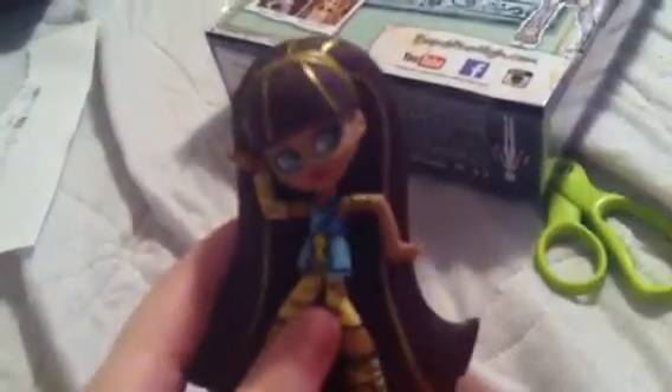Guys, before I get started opening up Duchess, I want to review my next vinyl doll that I got today, and it's Cleo De Nile, so here she is. Cleo is the daughter of the mummy. She has her Egyptian pose and her original school outfit.